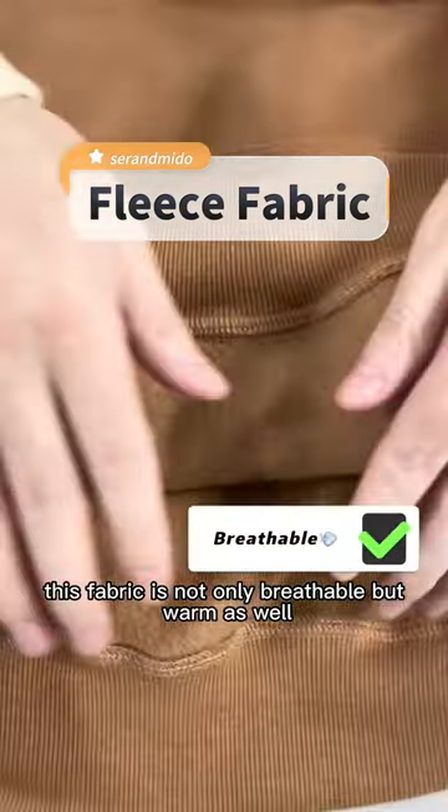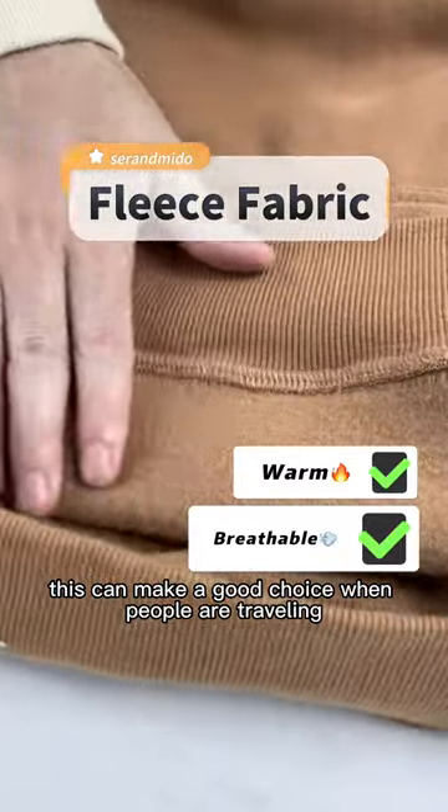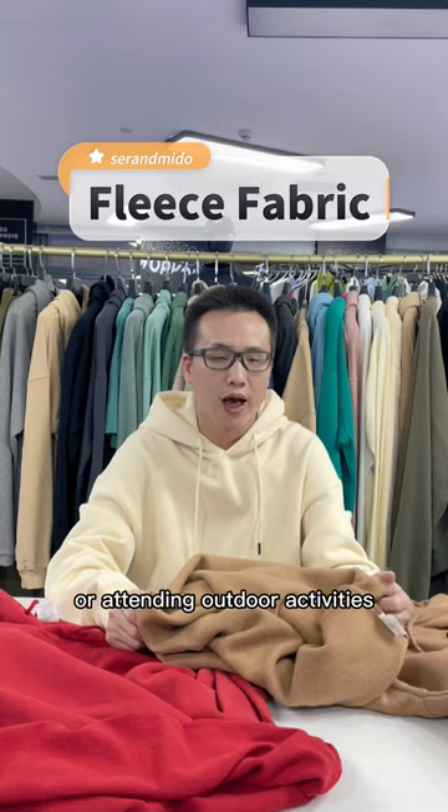This fabric is not only breathable, but works well. This can make it a good choice when people are traveling or attending outdoor activities.